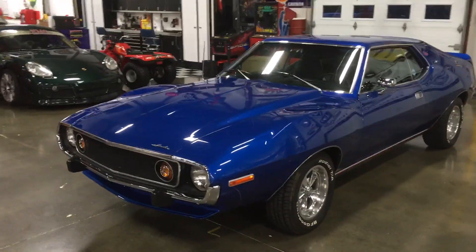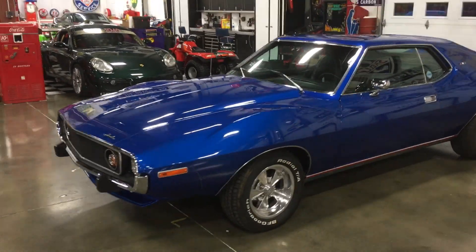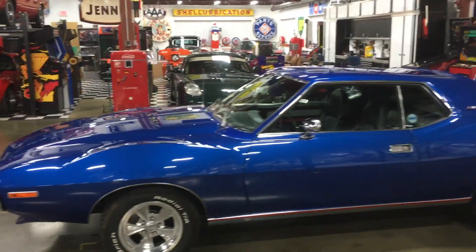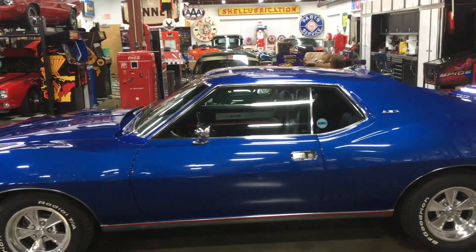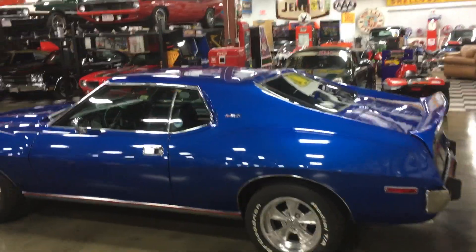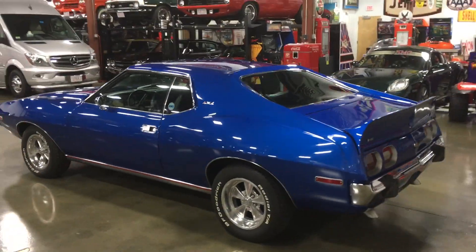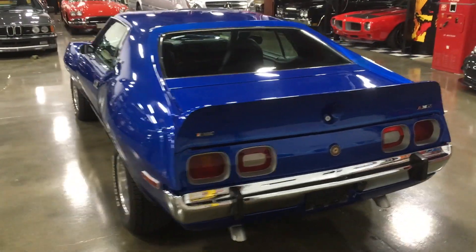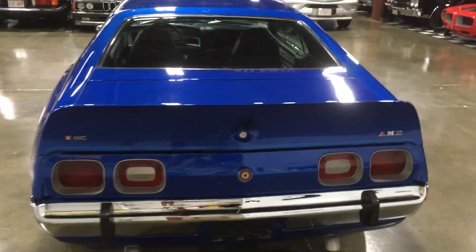This 1973 American Motors Corporation AMC Javelin AMX is a great example of a pony car from the early 1970s. The 1973 two-door fastback design has new aggressive front fenders that blend well with the smoothly sculpted hood and roof lines, while still showing many design similarities with the previous generation's Javelins and AMXs.